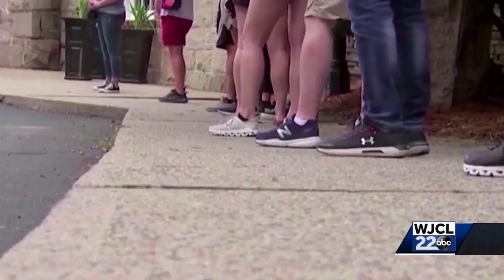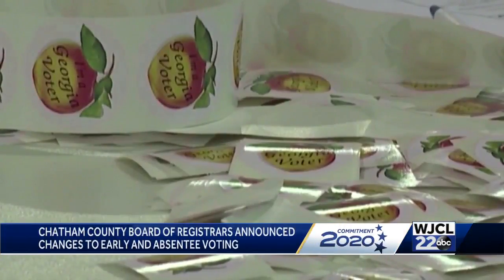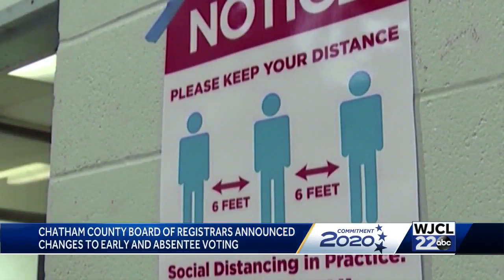After June's primary election problems, local election officials are making changes to make sure this new election doesn't have any problems like they did last time. The Chatham County Board of Registrars announced changes for both absentee and early voting. They are expanding early voting this year by adding five new early voting sites to the county.